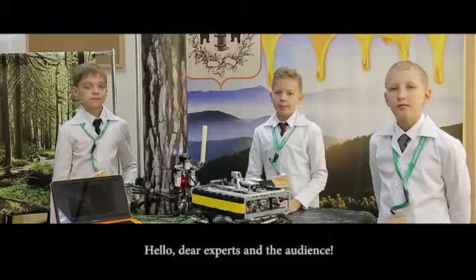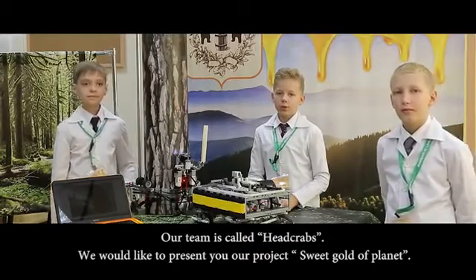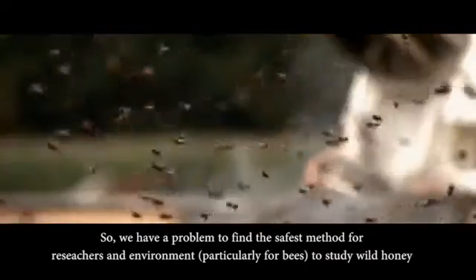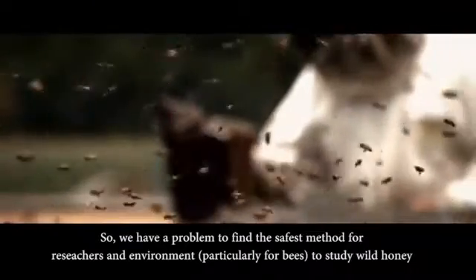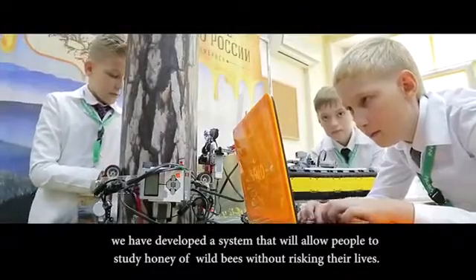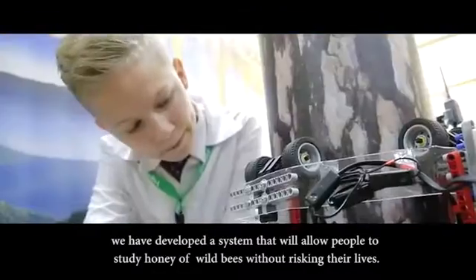Good day, ladies and gentlemen! Team Hot Crops are here to present our project with God of Earth. We have a problem to find the safest method for the environment and researchers, particularly for bees, to study wild honey. We have developed a system that will allow people to study wild honey without risking their lives.